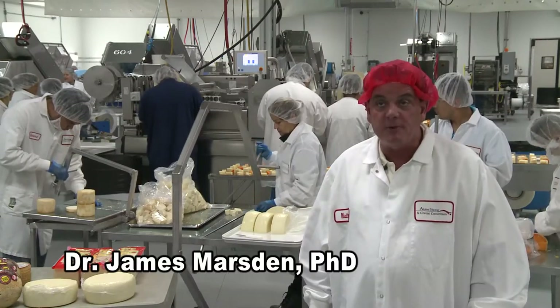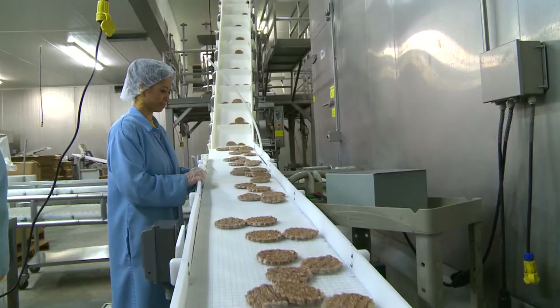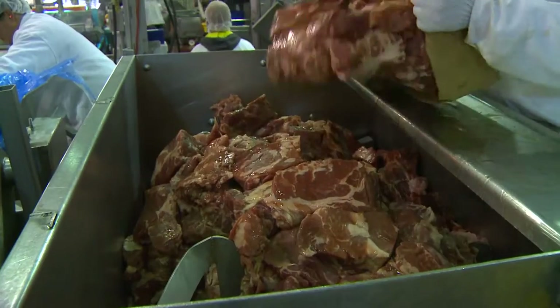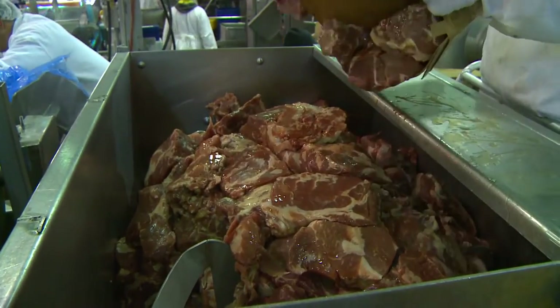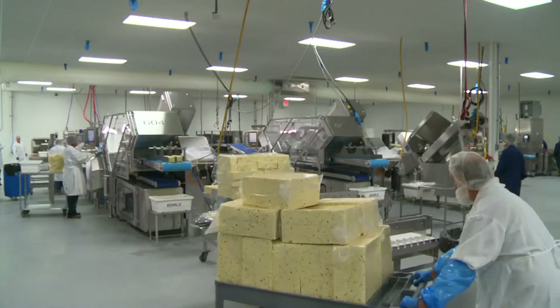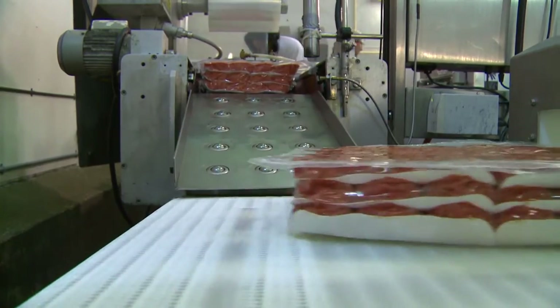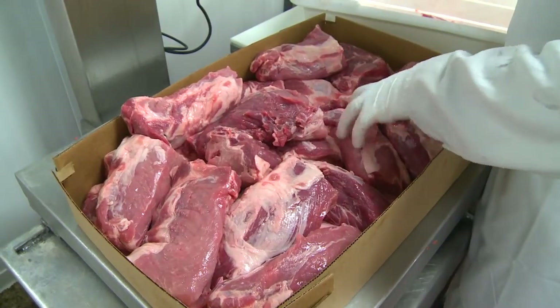All food plants are held accountable for the safety of the products that they produce. Whether it's a meat plant, a cheese plant, or any other type of food plant, essentially they have to produce food that's safe. In most cases, either FDA, which regulates most food products, or USDA, which regulates meat and poultry products, require the complete absence of harmful bacteria.